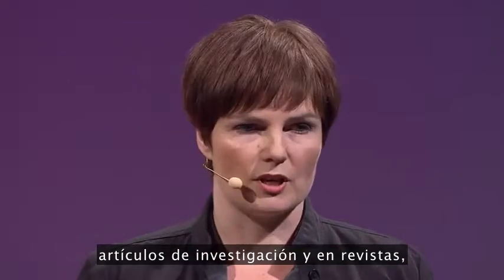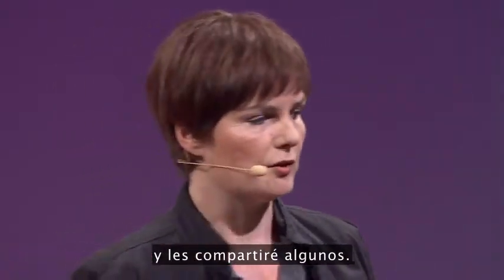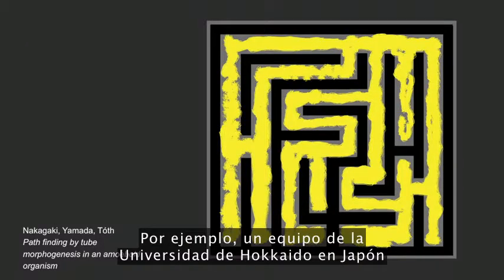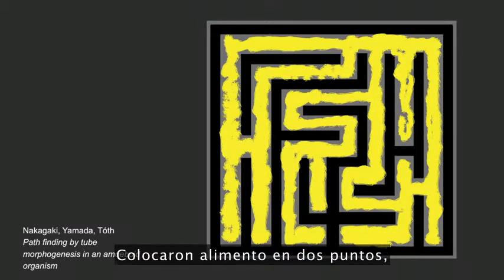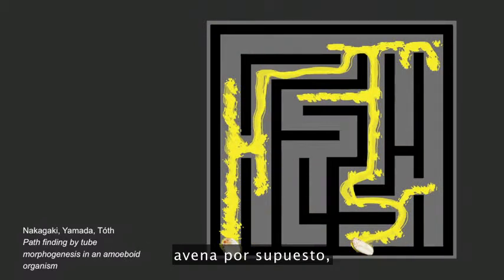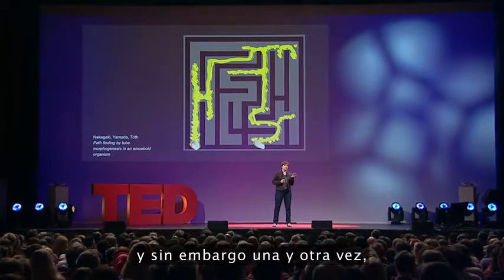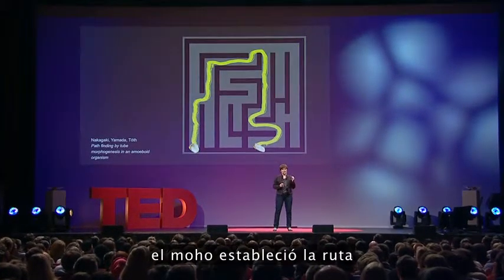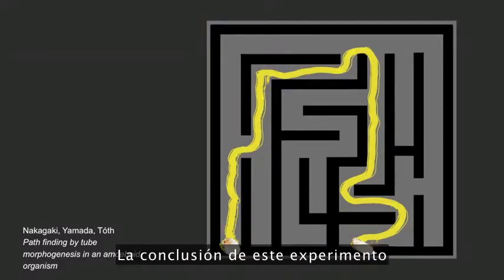I found countless scientific studies, research papers, journal articles, all citing incredible work with this one organism. For example, a team in Hokkaido University in Japan filled a maze with slime mold. It joined together and formed a mass cell. They introduced food at two points — oats, of course — and it formed a connection between the food. It retracted from empty areas and dead ends. There are four possible routes through this maze, yet time and time again, the slime mold established the shortest and the most efficient route. The conclusion from their experiment was that the slime mold had a primitive form of intelligence.